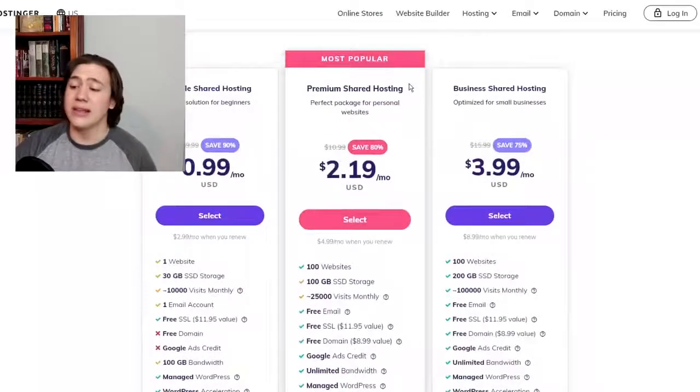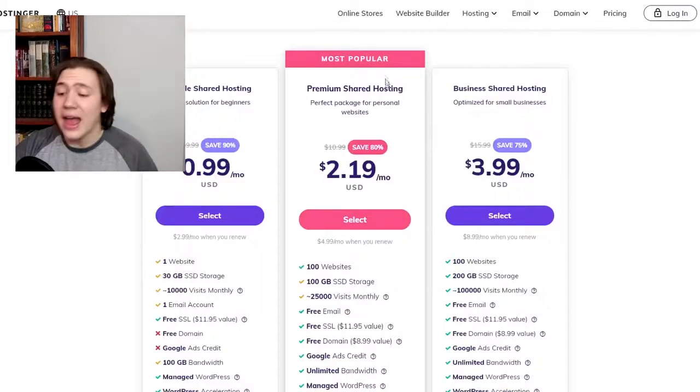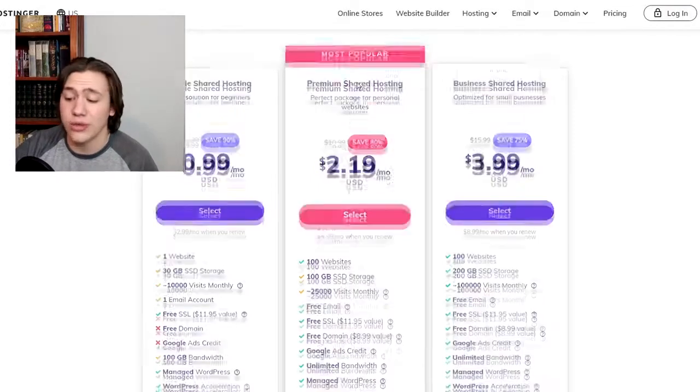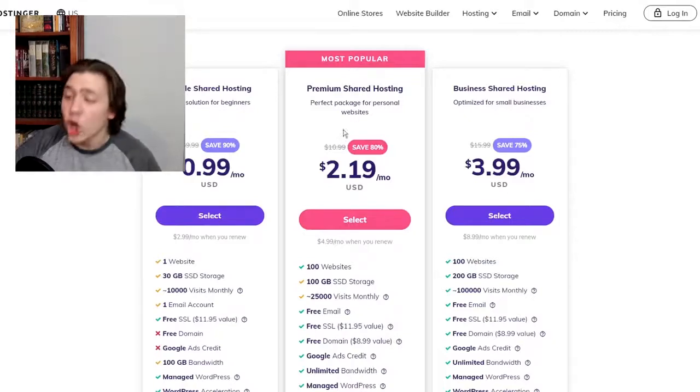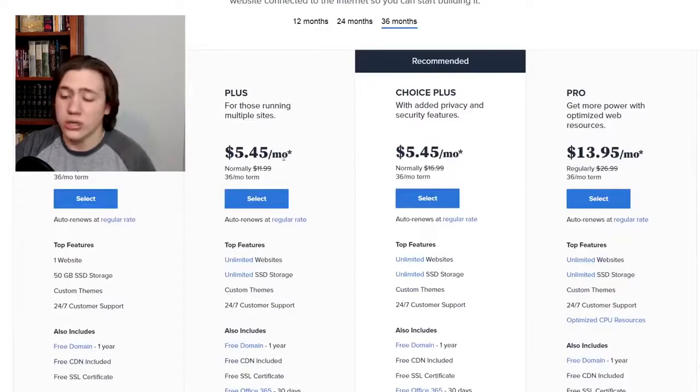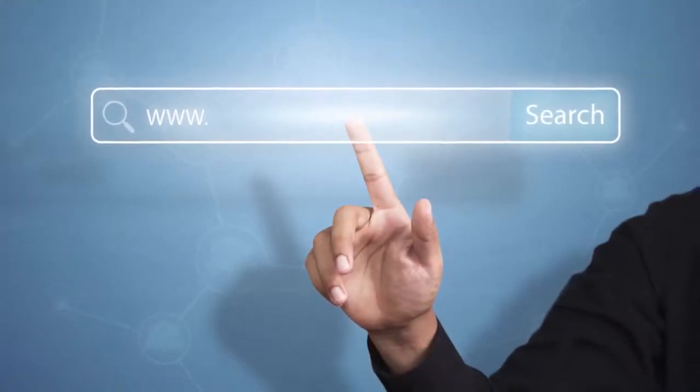One thing you need to consider when comparing these two platforms is that the 99 cent per month plan actually does not come with a free domain name. A more accurate comparison would be the premium shared hosting on Hostinger and the basic shared hosting on Bluehost. When you compare these two plans, it turns out the difference is only $2.19 to $2.95, which is a lot smaller of a difference. If you do have a domain name, you could obviously get the cheaper 99 cent plan, but those are things to take into consideration.